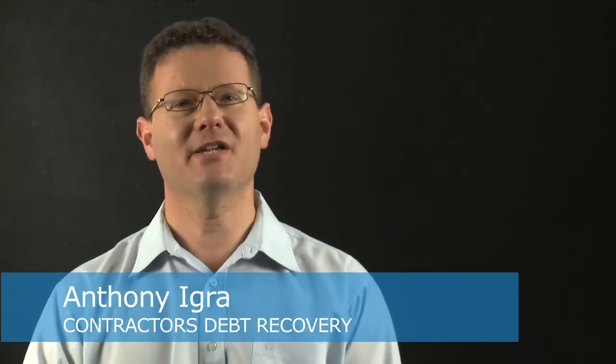Hi there, Anthony from Contractors Debt Recovery again. Today we're going to talk about enforcing judgments — how do you get a judgment against someone who's not paying you, either through adjudication under security of payments or a statement of claim process through court? You can get a judgment that can be filed or registered in court as a judgment against your debtor.